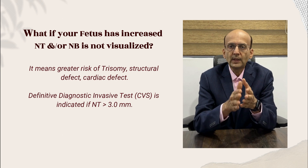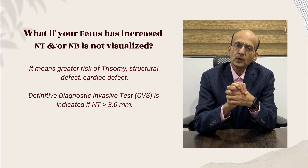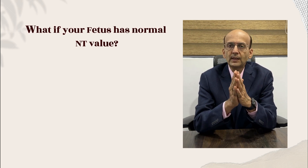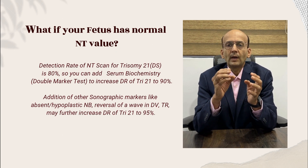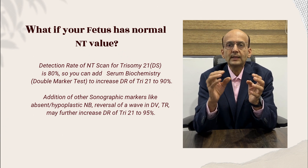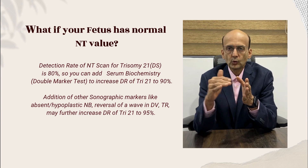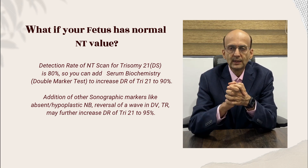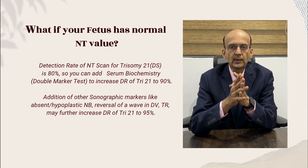We recommend a definitive diagnostic invasive test, which is indicated when NT is more than 3 mm. What if your fetus has NT below 3 mm, that is a normal value? The NT scan has a detection rate for Trisomy 21 of around 80%. To increase the detection rate in such cases, we recommend a combined test — that is, adding a double marker test — so the detection rate goes up to 90%.